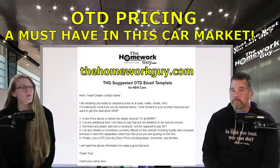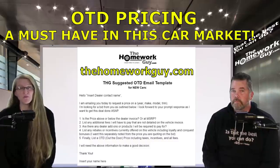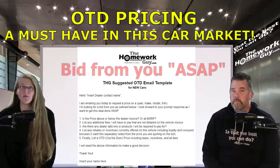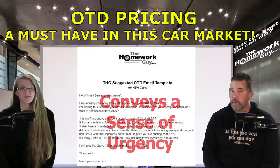The email template is what you will use to email the dealers to get the pricing information that you're looking for. It opens like this: 'Hello, I'm emailing you today to request a price on a specific year, make, model, trim of the vehicle that I'm looking for. I'm looking for a bid from you as outlined below. I'm looking forward to your prompt response as I want to get this deal done ASAP.' This statement is good because you want to convey some urgency. You're much more likely to get a better response if you state you're in a hurry to buy.